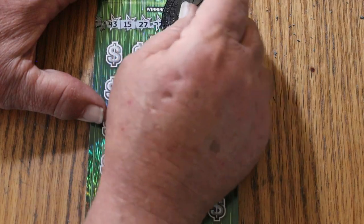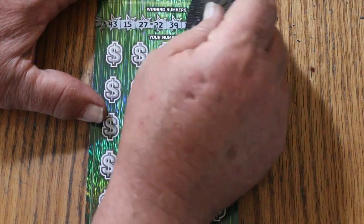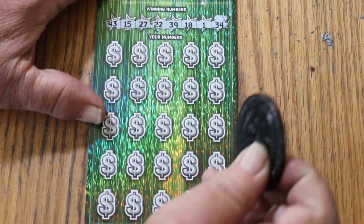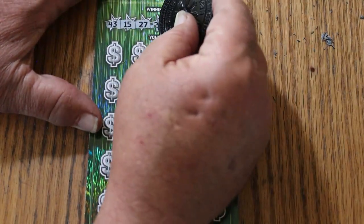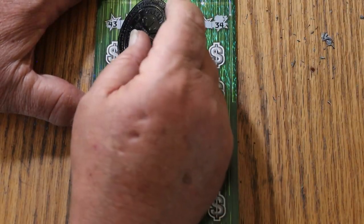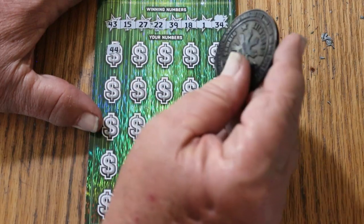Numbers on ticket 7: 43, 15 — my personal number — 27, 22, 39, 18, 1, and 34. There we go. Let's see — 44 club.